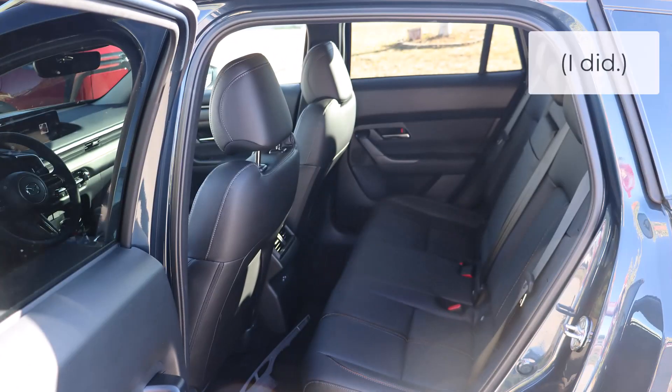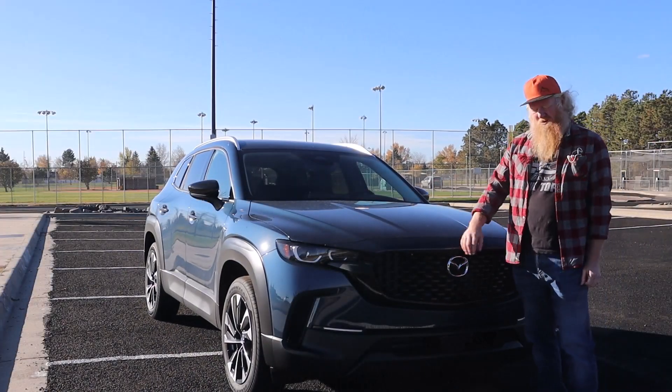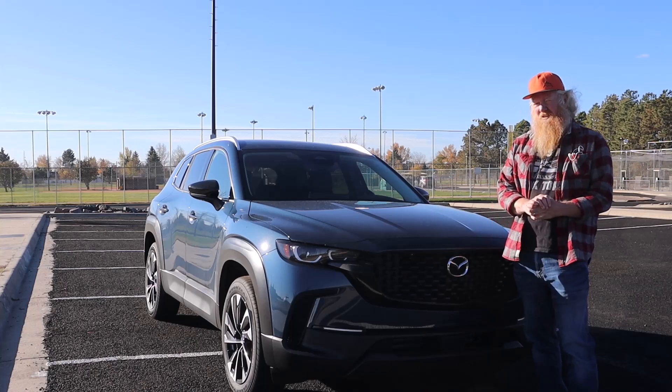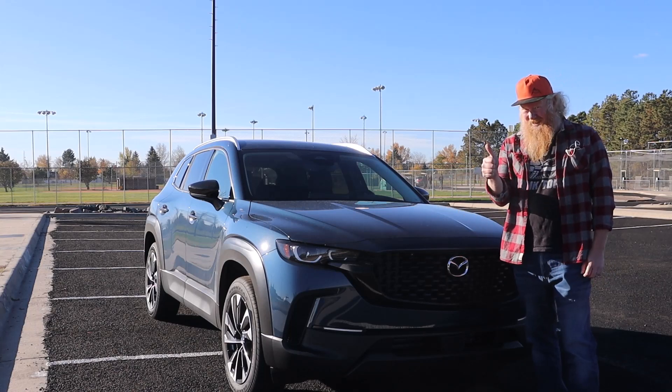The interior is very good — I'm going to try to do an interior video. So that's the new 2025 Mazda CX-50 Hybrid. This has been Aaron — talk to you again soon.